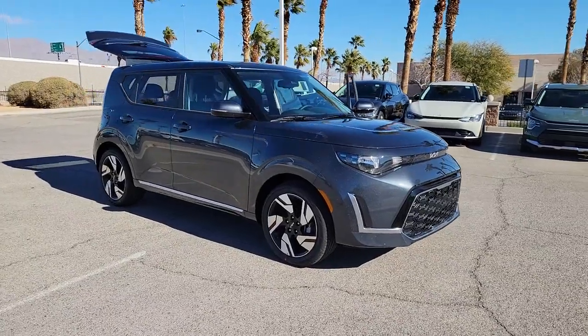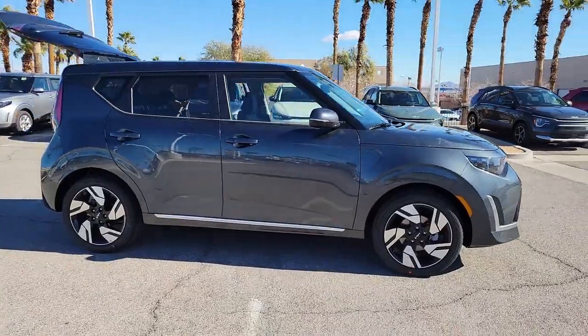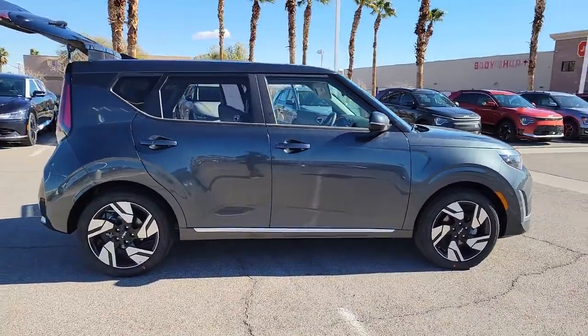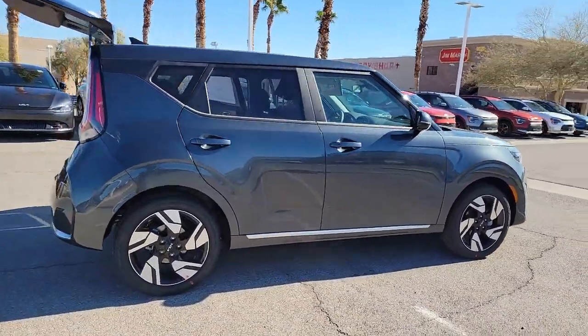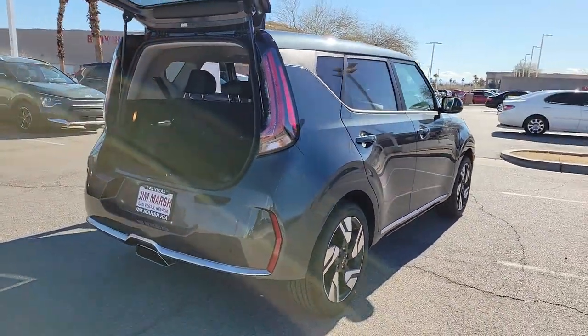Get acquainted with the 2023 Kia Soul. This funky, tech-rich Soul delivers the latest safety and infotainment tech, ample cabin space for passengers and cargo, a silky smooth ride, and solid handling.